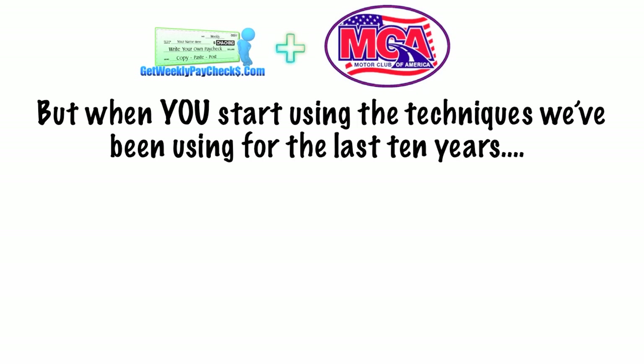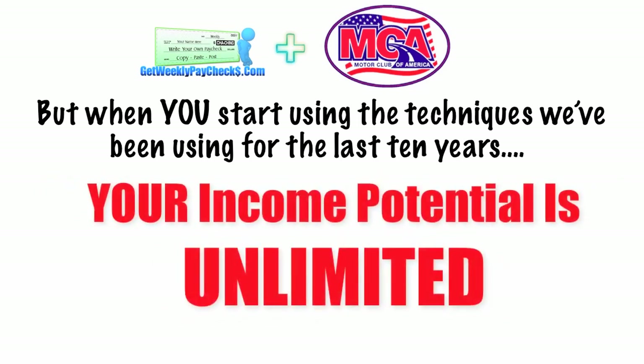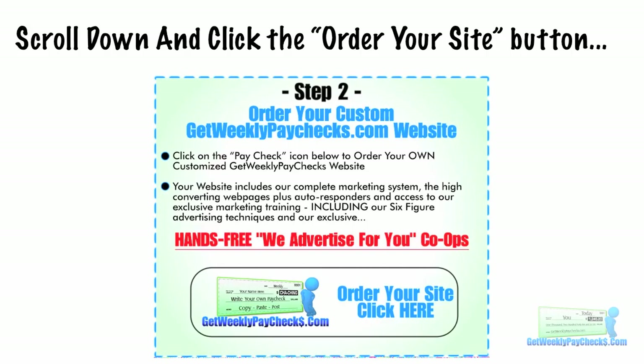When you start using the techniques we've been using for the past 10 years, you'll be making multiple sales. Your income potential is unlimited and it keeps coming in week after week, month after month. If you want to explode your MCA weekly income and get the extra monthly residual income from Get Weekly Paychecks, it's easy. All you have to do is get your own custom-made weekly paychecks website right now. Follow along with me and I'm going to show you how to get your site. Just scroll down and click on the Order Your Site button.